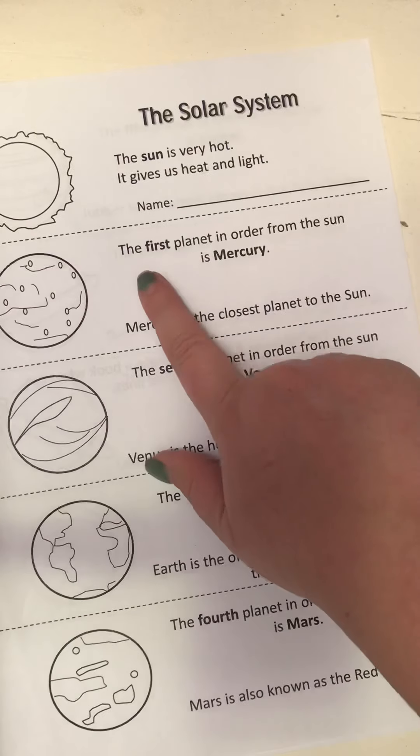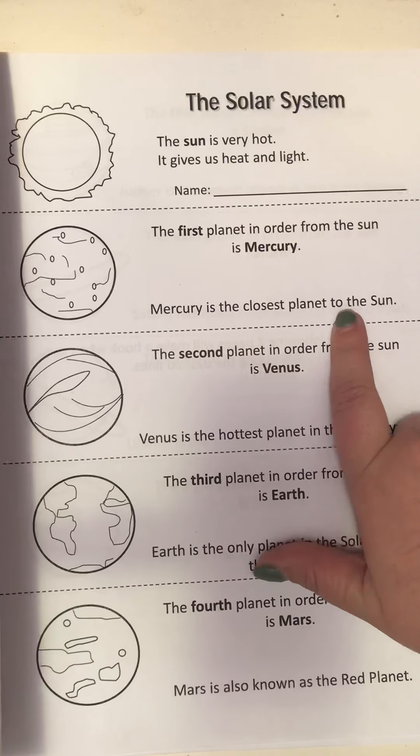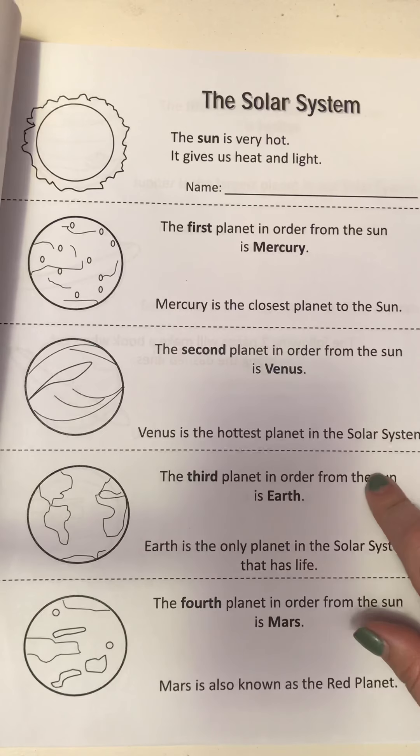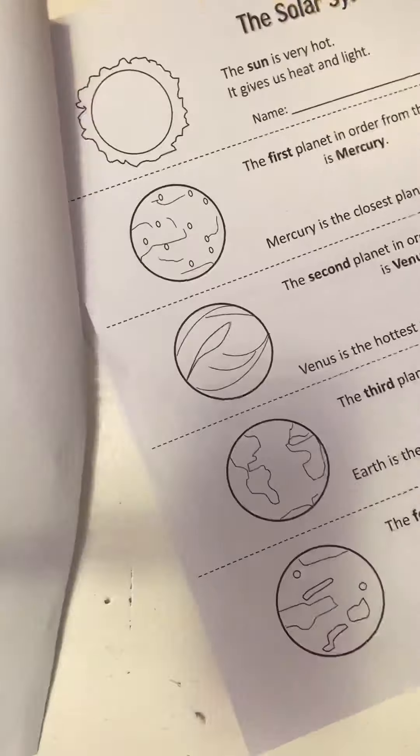The first planet in order from the sun is Mercury — Mercury is the closest planet to the sun. The second planet is Venus, the hottest planet in the solar system. Third planet is Earth, the only planet that has life. Fourth planet is Mars, also known as the red planet.